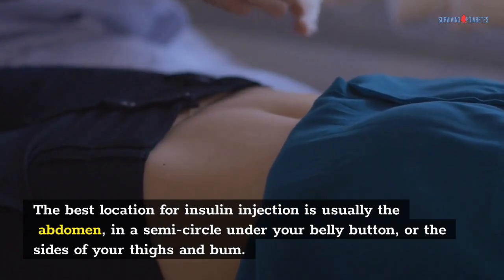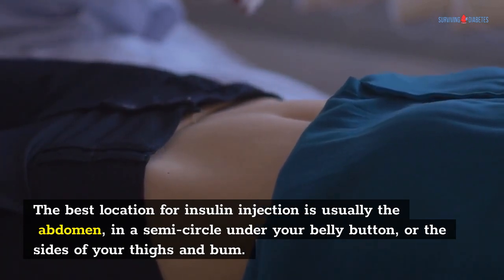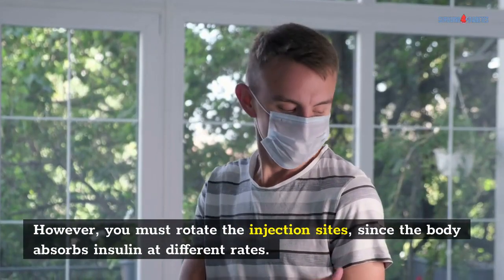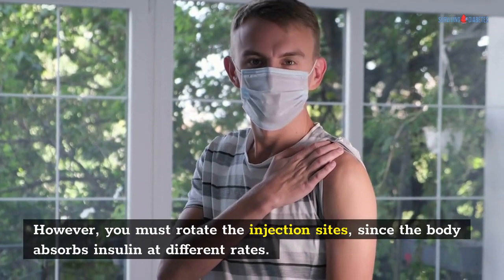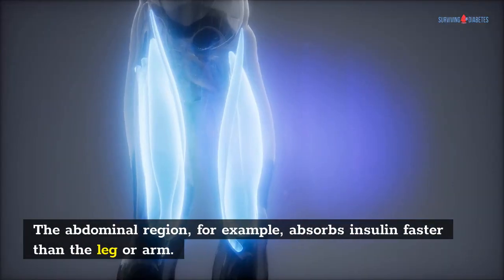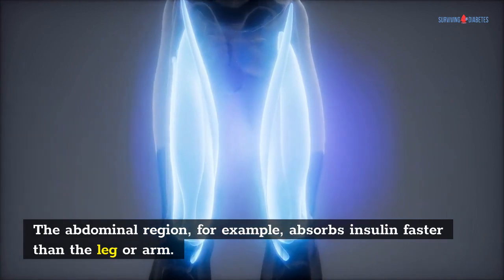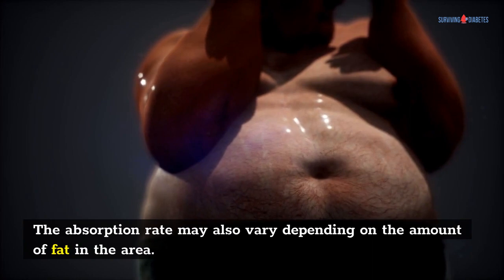The best location for insulin injection is usually the abdomen, in a semicircle under your belly button, or the sides of your thighs and bum. However, you must rotate the injection sites, since the body absorbs insulin at different rates. The abdominal region, for example, absorbs insulin faster than the leg or arm. The absorption rate may also vary depending on the amount of fat in the area.